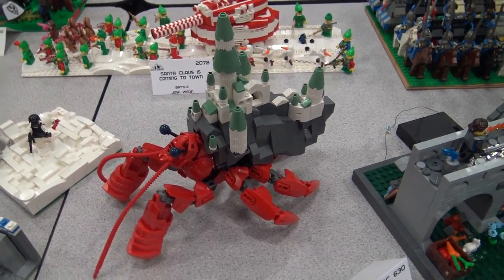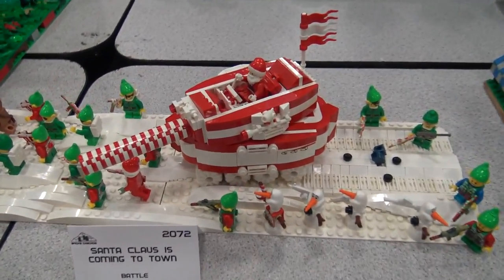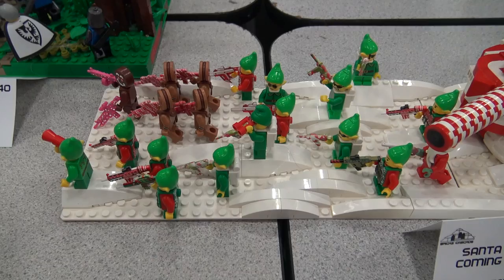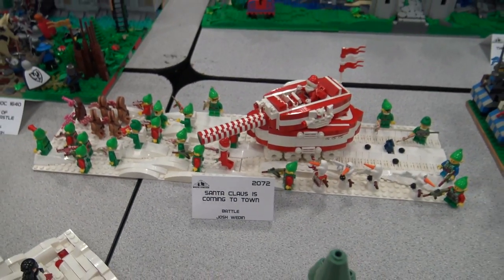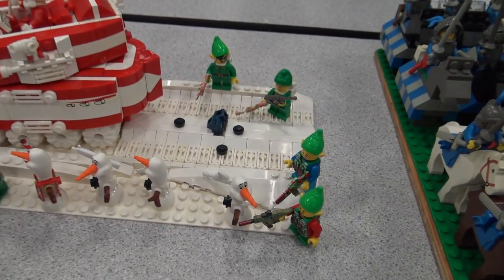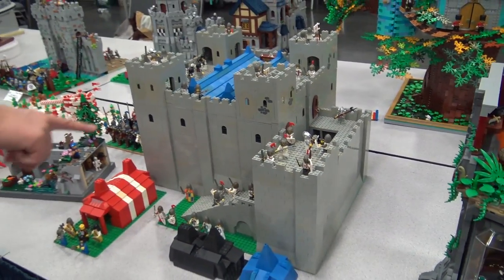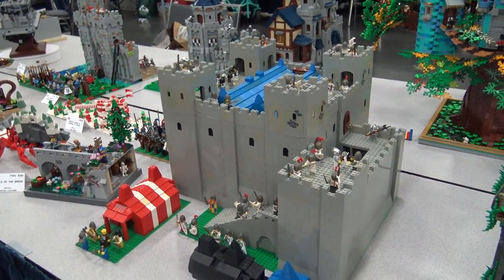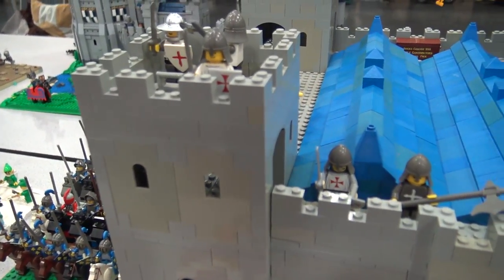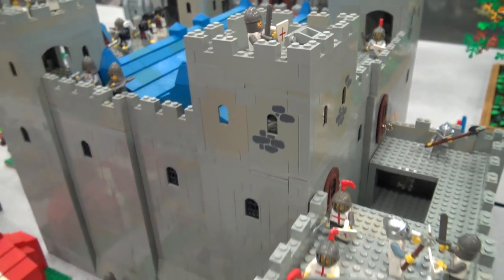Here we've got a couple of very unique builds, starting with this hermit crab castle build and then the Santa Claus Coming to Town layout. I think Santa Claus has his troops ready! You see some of the old gray kind of mixed in on this build, giving that weathered textured look to the castle. There's also the printed version - those are the good old days, the '80s, where we've seen those castles.